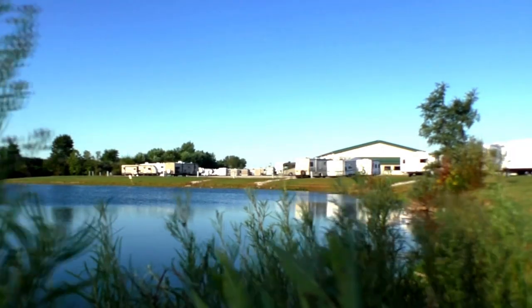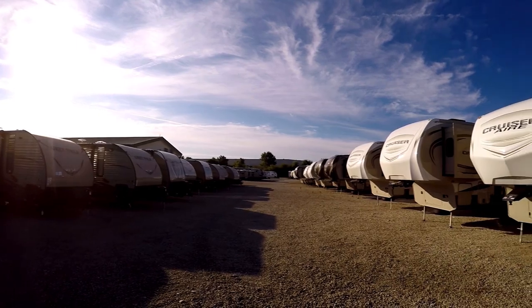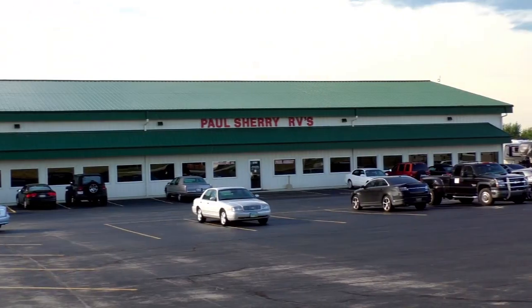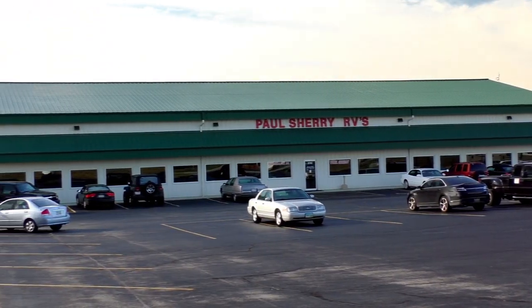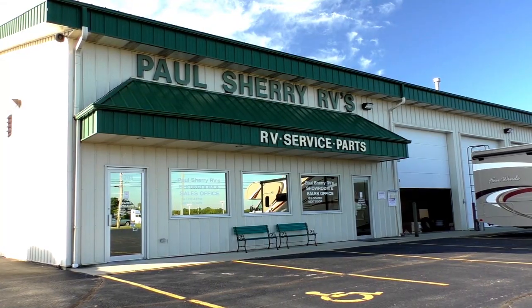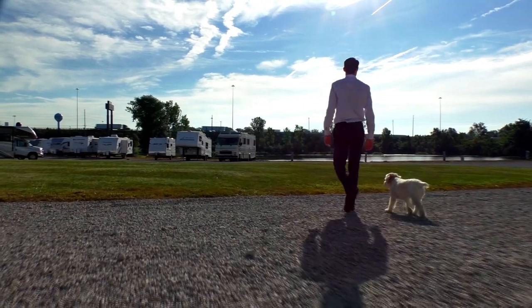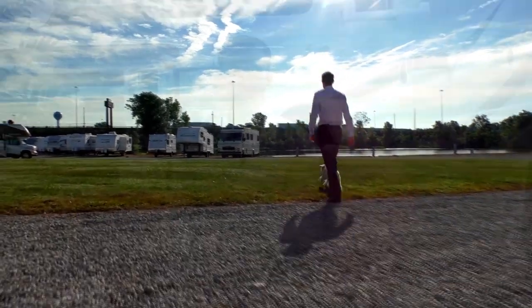Shopping for an RV can be very difficult — there are so many makes and models to choose from and how do you know if you're going to get a good deal? My name is Mike Sherry and I'm with Paul Sherry RVs. Our goal is to make your RV buying experience as fun and painless as possible and of course provide you with the best deal in the market. Don't take my word for it — go online and read all of our reviews from happy customers. Feel free to call, email, or chat with us with any questions you might have.